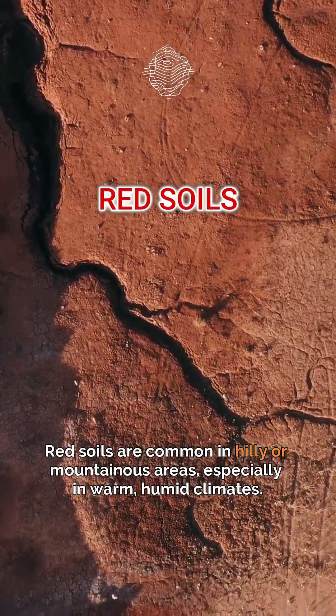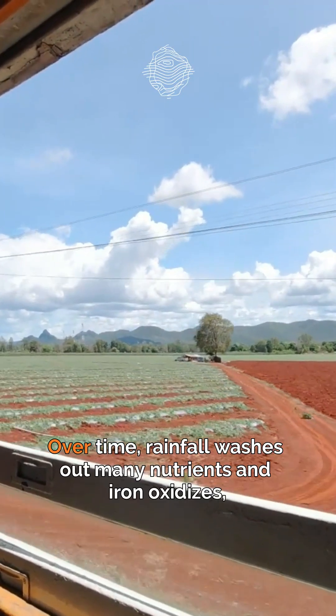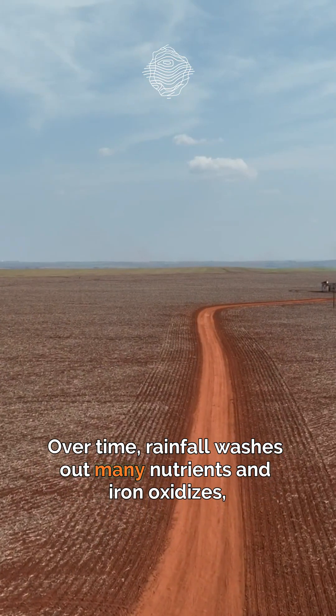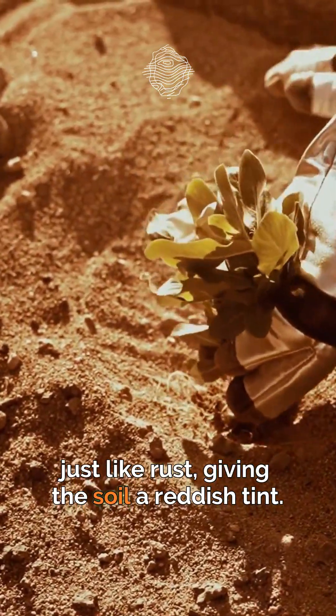Red soils are common in hilly and igneous areas, especially in warm, humid climates. Over time, rainfall washes out many nutrients and iron oxidizes, just like rust, giving the soil a reddish tint.